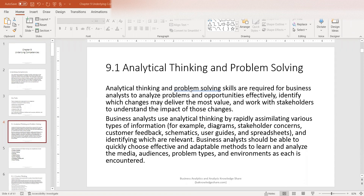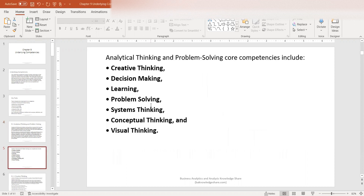Business analysts should be able to quickly choose effective and adaptable methods to learn and analyze the media, audiences, problem types, and environments as each is encountered. There are a couple of core competencies included as part of analytical thinking and problem solving. They are creative thinking, decision making, learning, problem solving, systems thinking, conceptual thinking, and visual thinking.